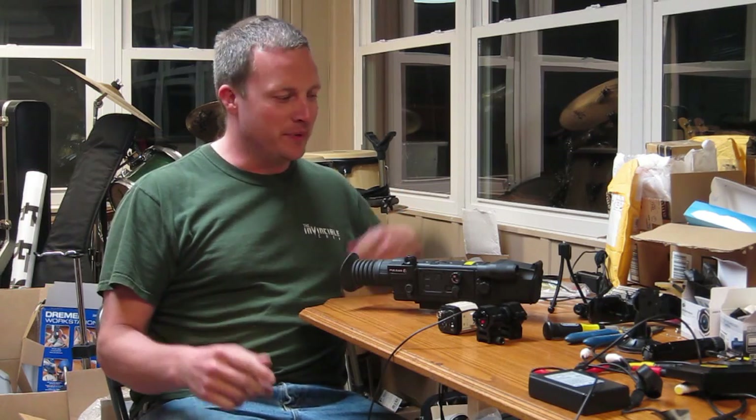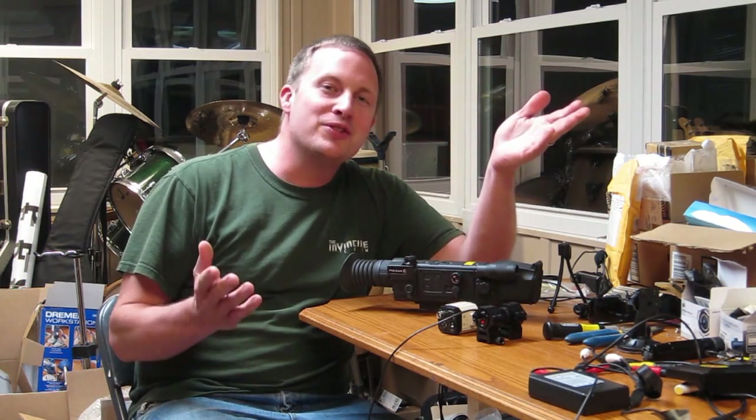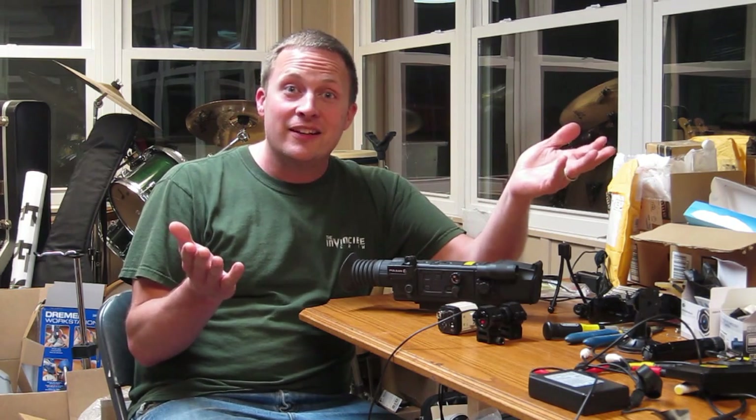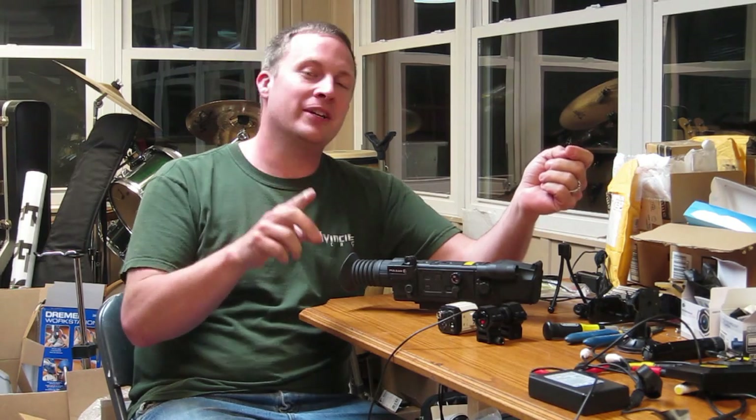Hi guys, Rolland with Rolaids Bench. So here's the truth, in case you wondered — I'm an expert. Not a professional, but an expert.